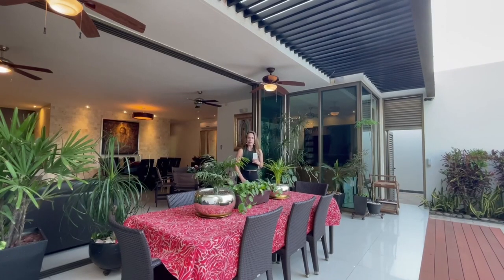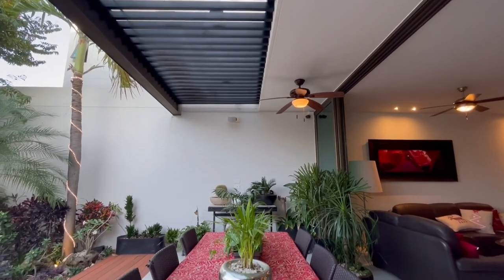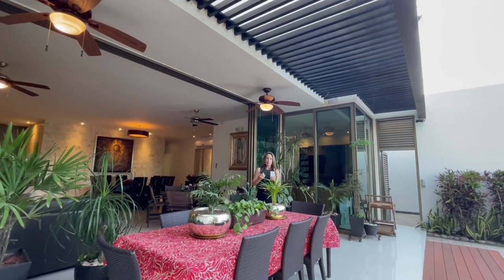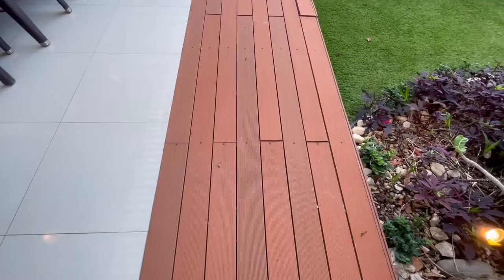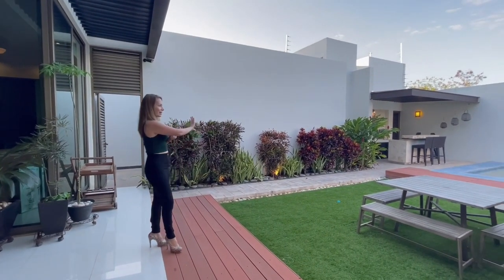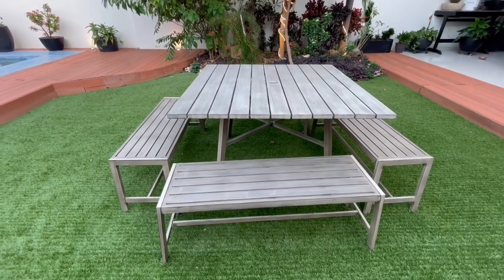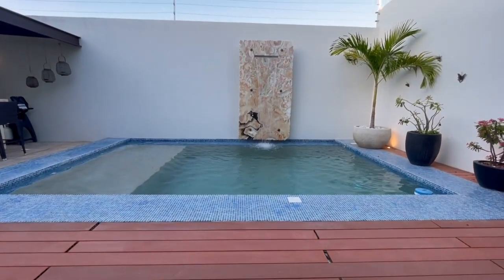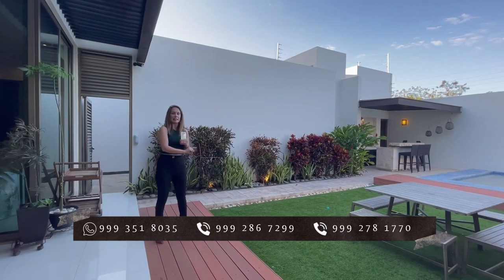Ahora nos encontramos en el área de terraza. Cuenta con un deck ya techado con herrería para que puedas disfrutar de las tardes sin estar debajo del rayo del sol. Desde aquí podemos observar el área de jardín. El diseño de jardinería cuenta con palmeras y árboles de la región. El pasto, para evitar que se seque o que tengas lodo, tiene ya un pasto artificial instalado de súper buena calidad.